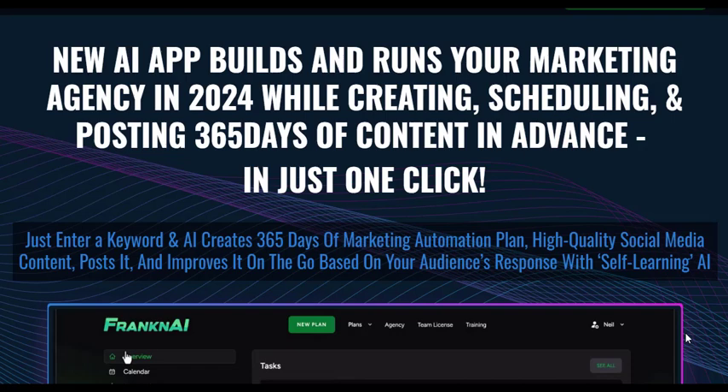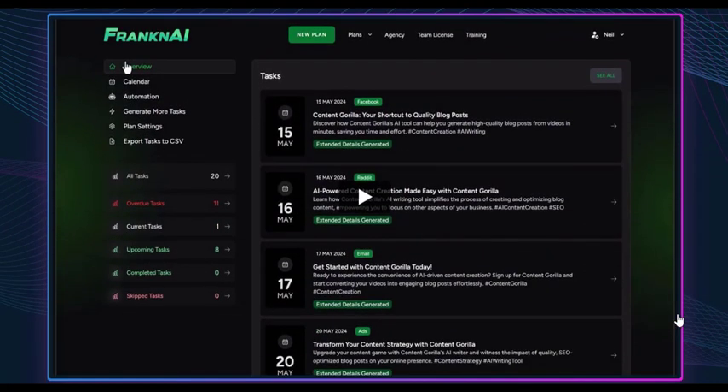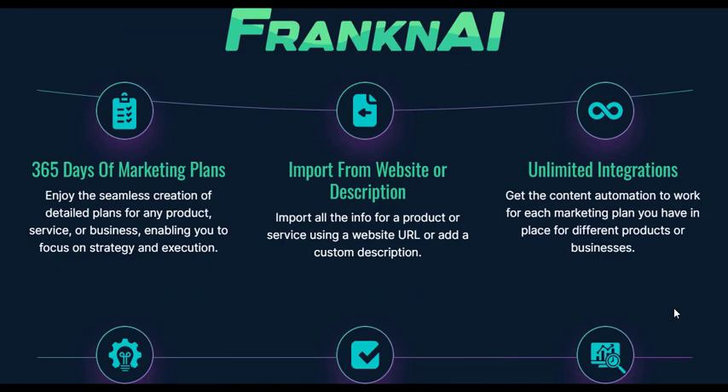In the ever-evolving digital landscape, businesses are constantly seeking innovative ways to captivate their audience and forge enduring connections. Enter FrankenAI, a groundbreaking marketing automation tool that harnesses the potency of artificial intelligence to revolutionize your social media presence.